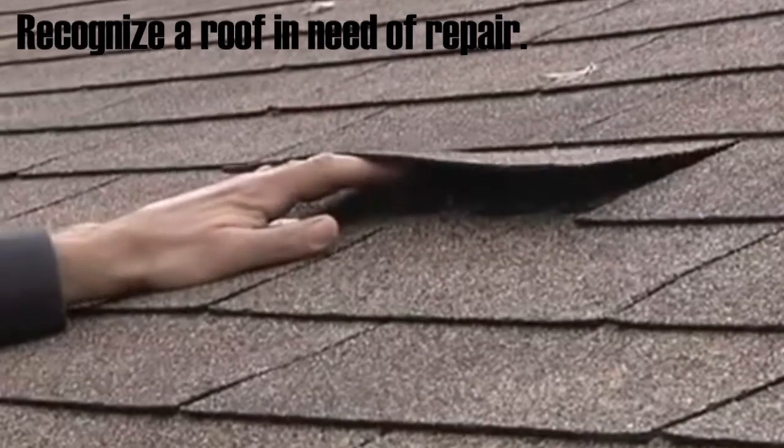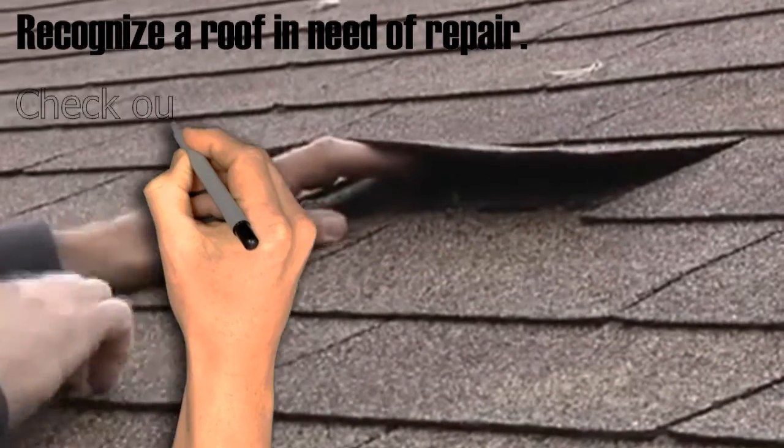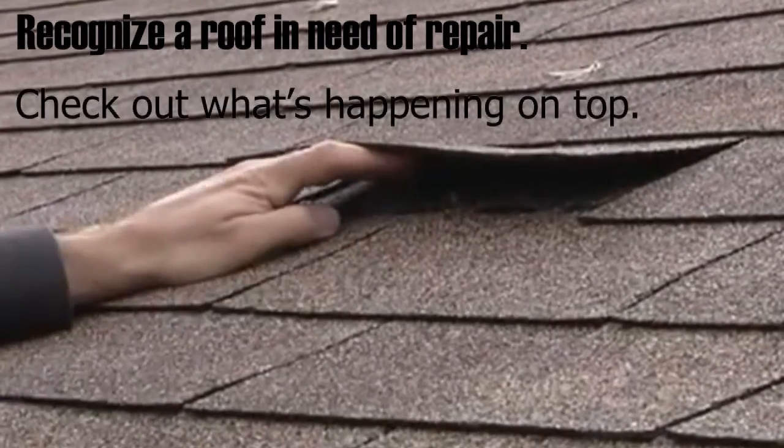Recognize a roof in need of repair. Before you ever set foot inside, check out what's happening on top.